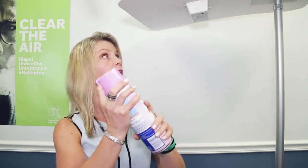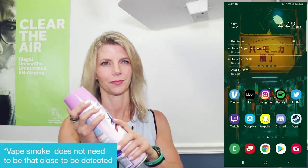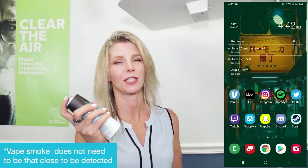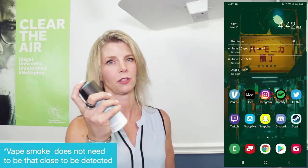First, we're going to demonstrate the air freshener — I will spray it at the device, but it will not send an alert. Secondly, we have this body spray that I will also be testing, and I will spray it at the device, but you will not receive an alert.